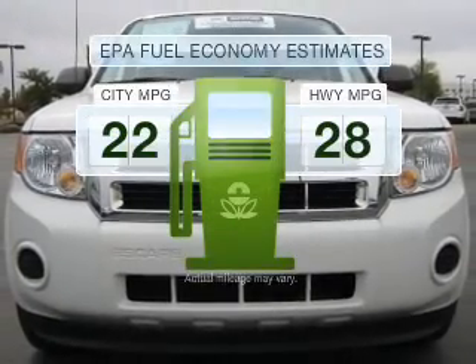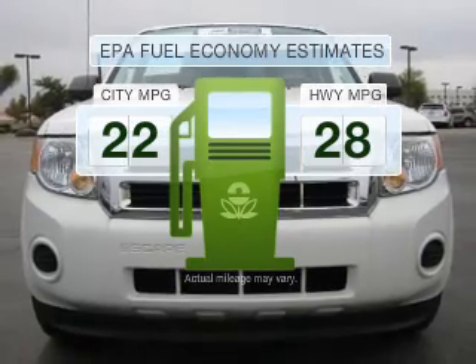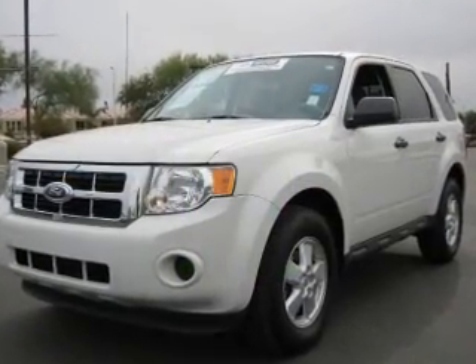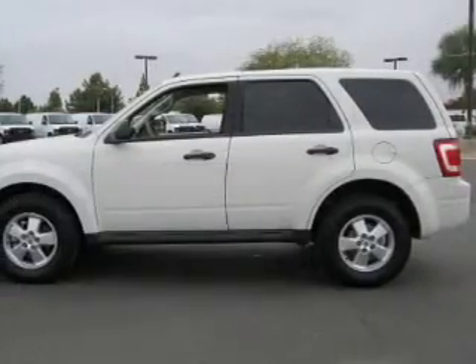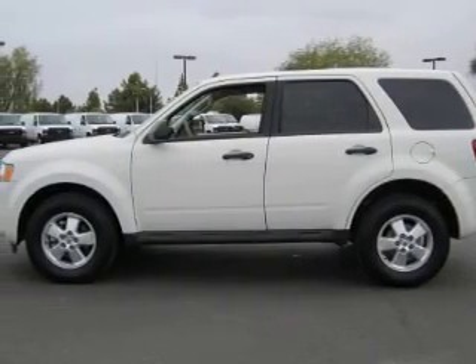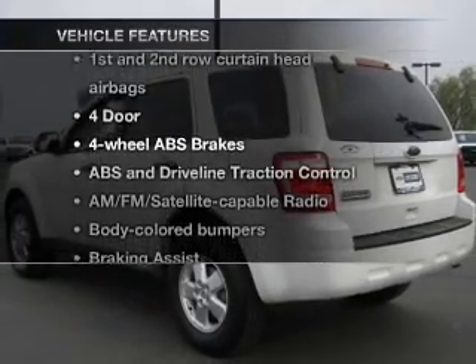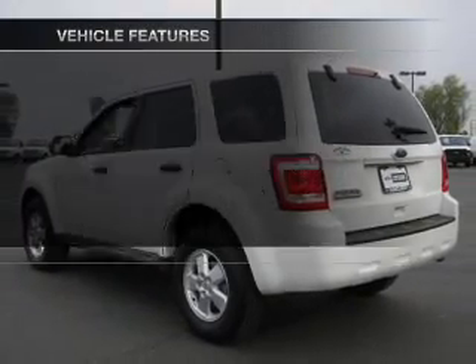Run all over town and back home again without worrying about filling up when driving this fuel-efficient ride, with a reliable engine connected to a smooth-shifting automatic transmission. Brake safely with the anti-lock braking system, and with these notable features, you won't want to miss out on the opportunity to own this amazing ride.